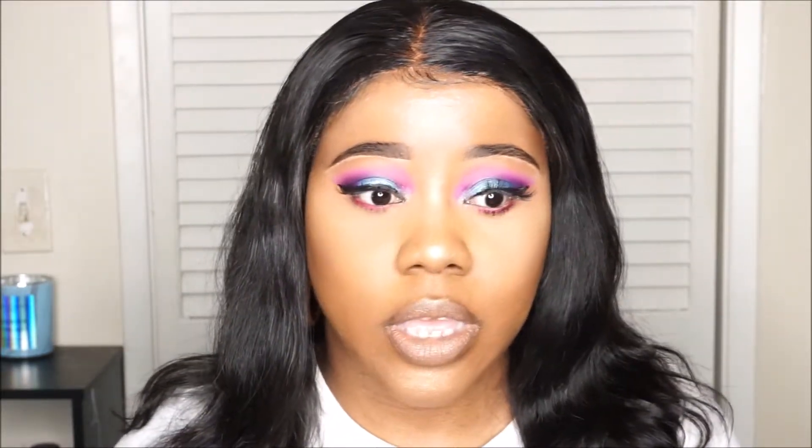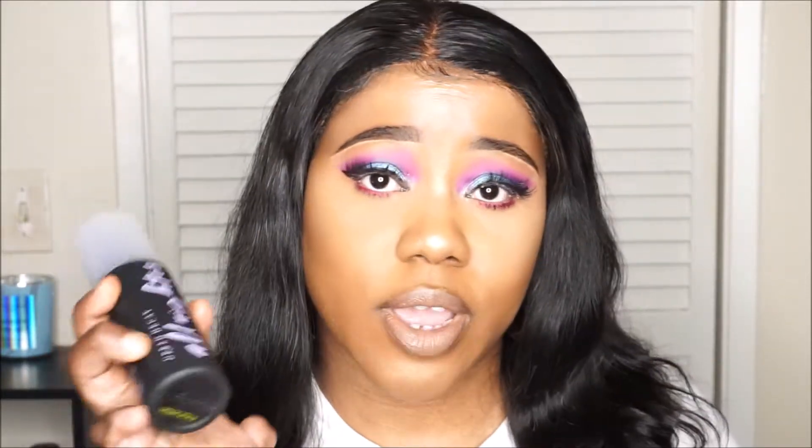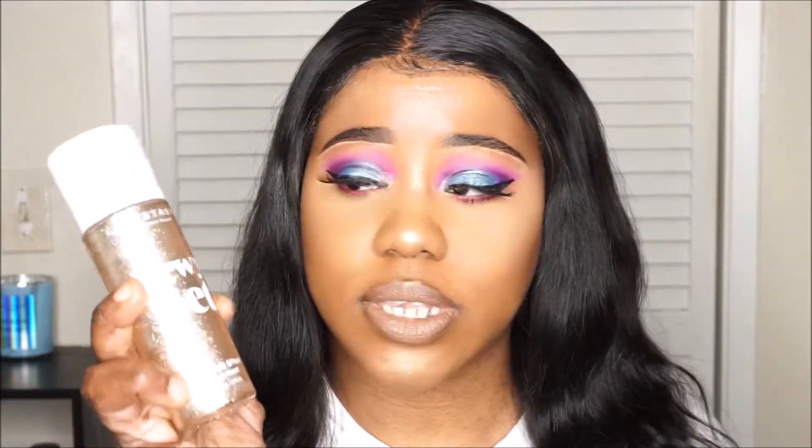Starting with setting sprays, I have two. The first one is the Urban Decay All-Nighter setting spray. I love this setting spray — it just keeps your makeup in place for hours and hours at a time, so I do recommend it.